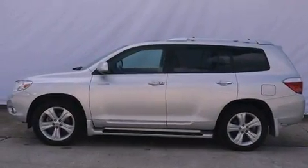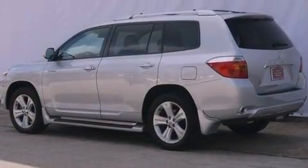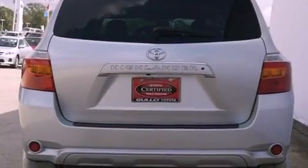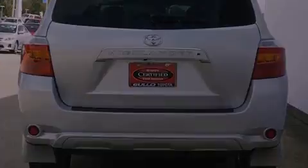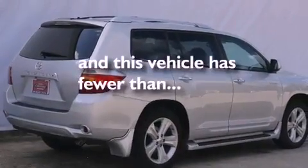Its top features include heated seats, air conditioning with automatic climate control, cruise control, XM satellite radio, leather seats, performance tires, aluminum wheels, a low tire pressure indicator, heated side-view mirrors, and this vehicle has less than 14,000 miles.